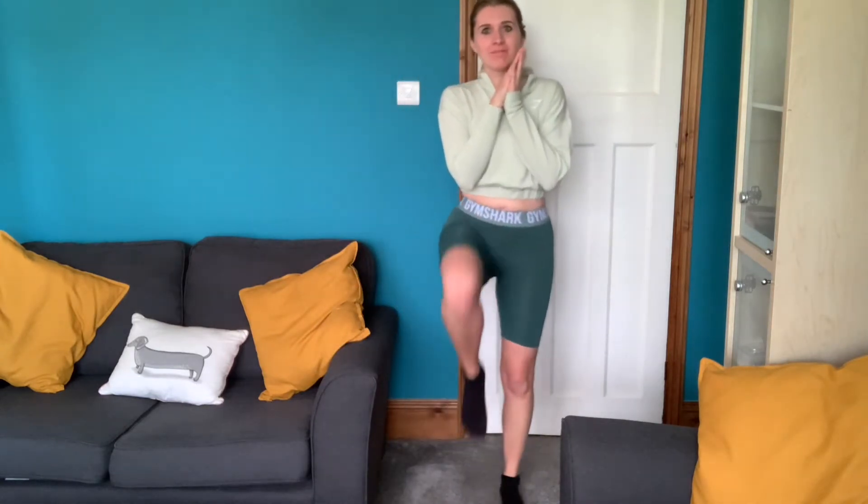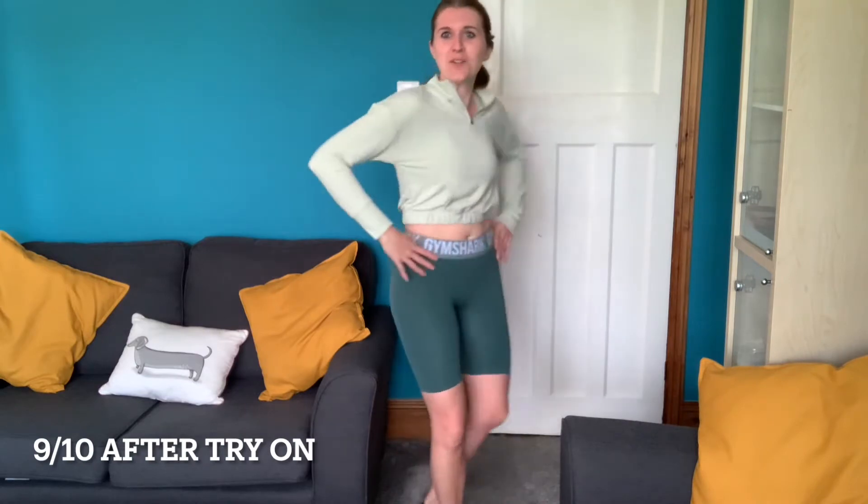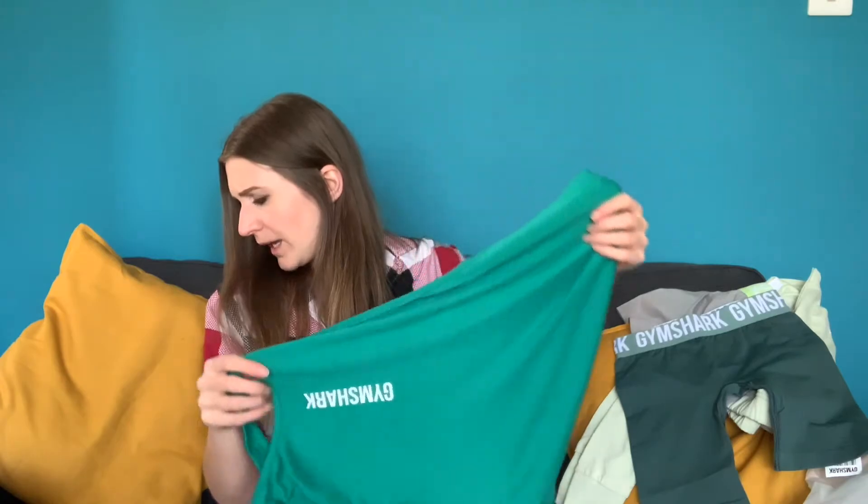I'm excited to see if I look good in cycling shorts. I'll give these an eight out of ten — not because of the feel or anything, just because I'm a bit scared of the style on me. If they look good, I'll rate them higher. That's three items done with four more to go. Item number four is also green — I really love the green, oh well!